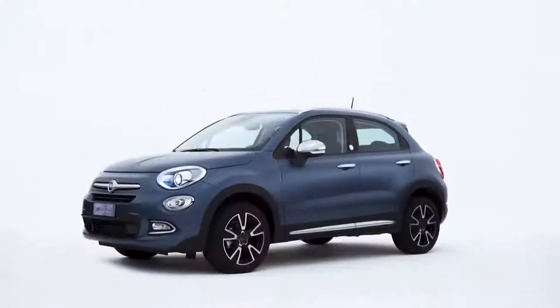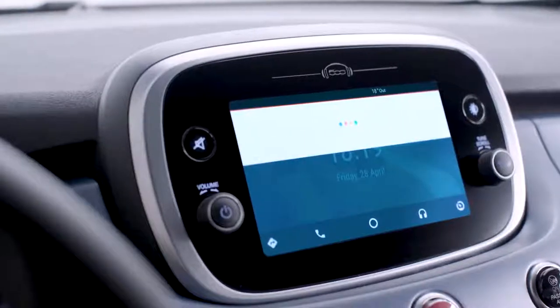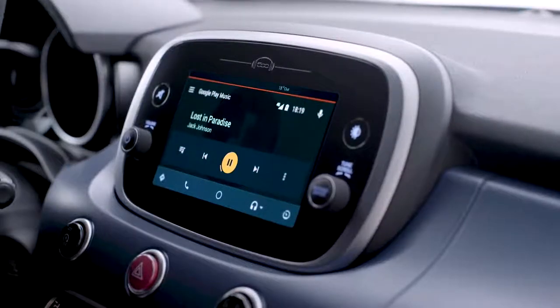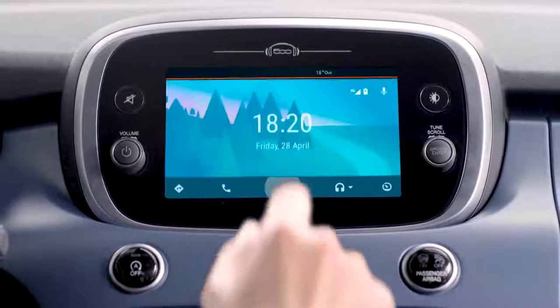You can listen to music with the Google Play Music app. Press and hold the voice command button on the steering wheel, then say 'play' and the song you want to listen to. If you use Spotify, just tap the app icon on the display and choose your favorite song or playlist.